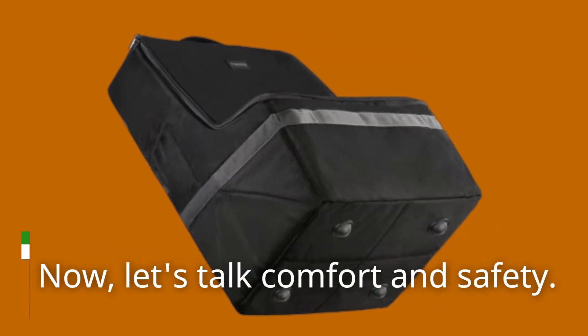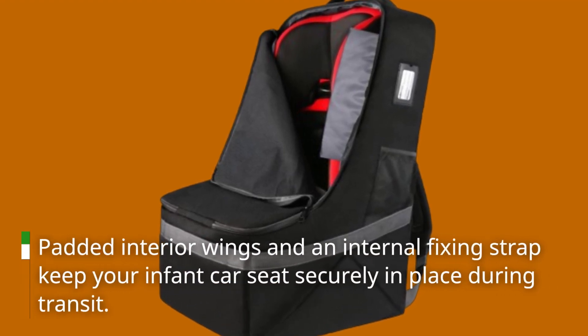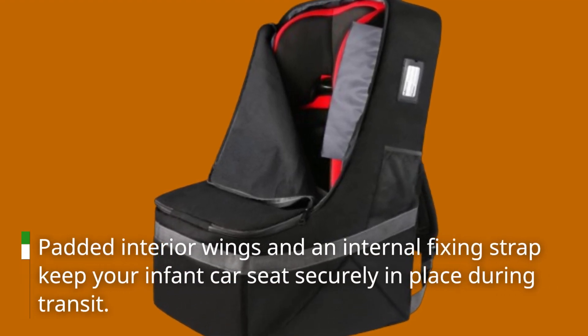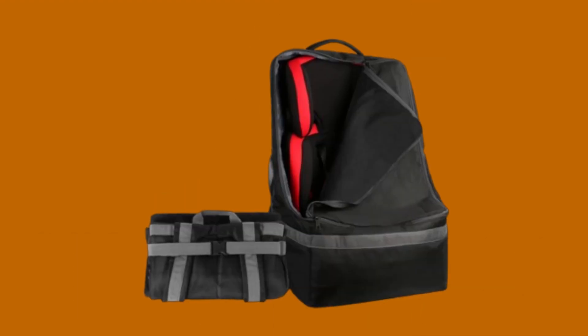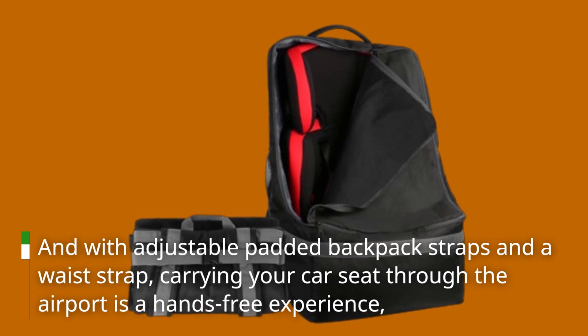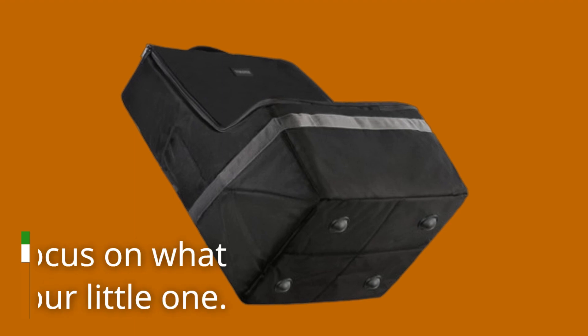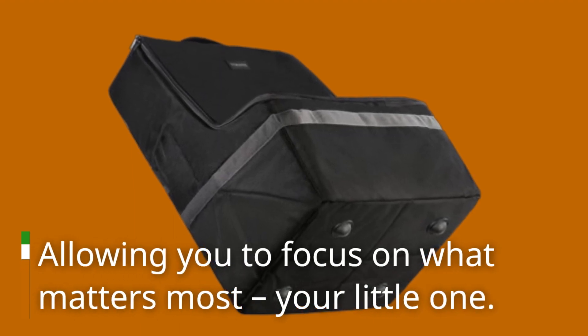Now let's talk comfort and safety. Padded interior wings and an internal fixing strap keep your infant car seat securely in place during transit. And with adjustable padded backpack straps and a waist strap, carrying your car seat through the airport is a hands-free experience, allowing you to focus on what matters most — your little one.